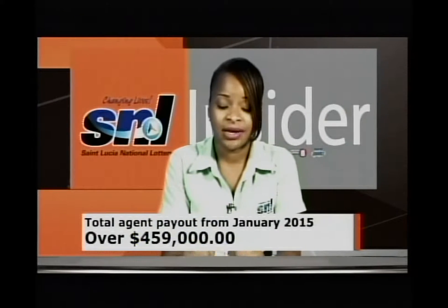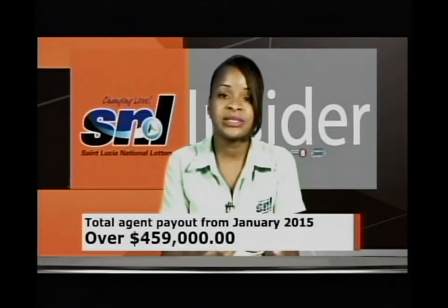We've paid out a total commission of $459,000 to our agents. As we mentioned, you make a 6% commission on our online games and a further 10% commission on our scratch.